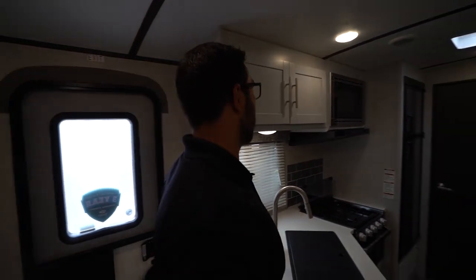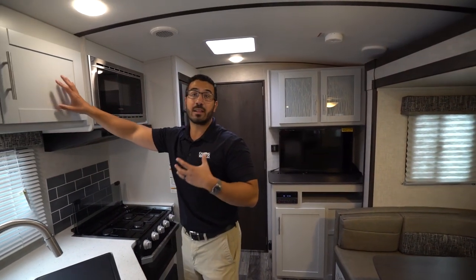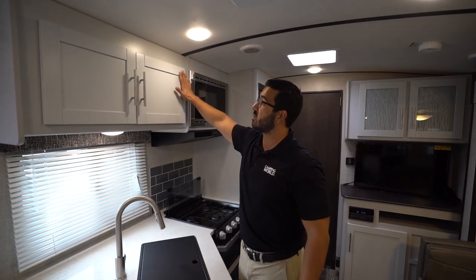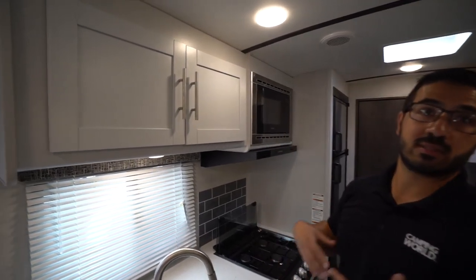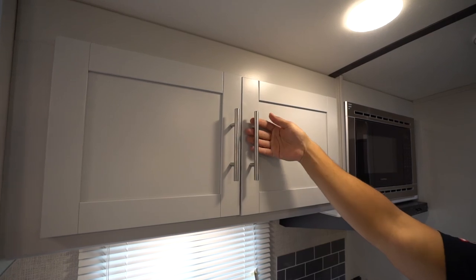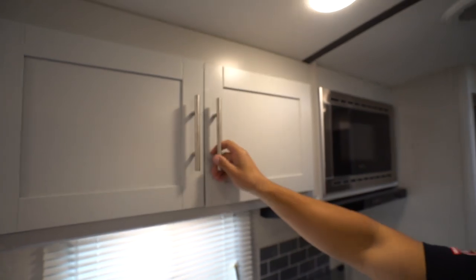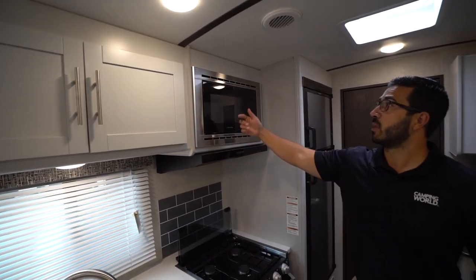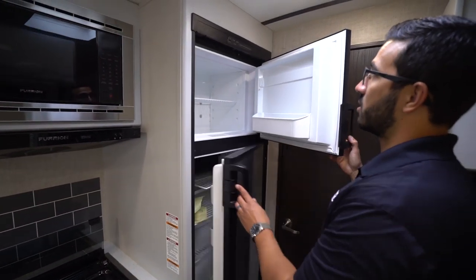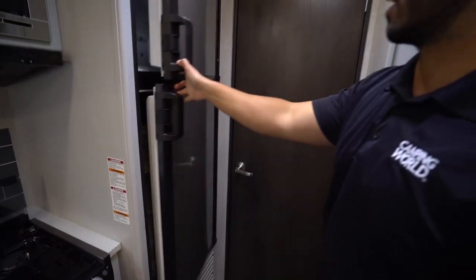Beautiful cabinetry in here — I really love the colors, kind of a light gray, a lot lighter than what we've seen from a lot of manufacturers. I love the styling on the doors, something we see more in the residential market, with stainless steel or brushed nickel pulls. Good storage right up top. Microwave to the side with the hood underneath. Dometic fridge-freezer combo — this one runs off both propane and electric and has automatic switchover.